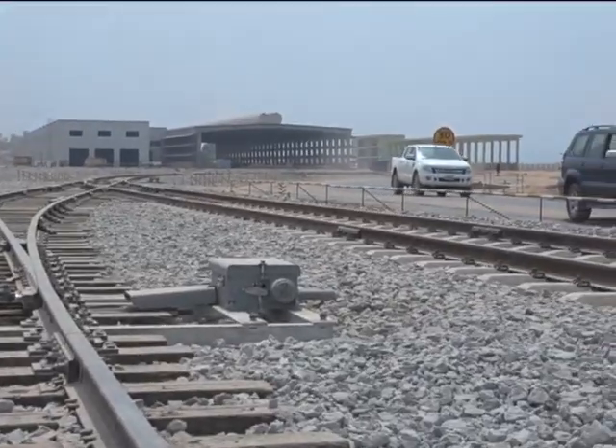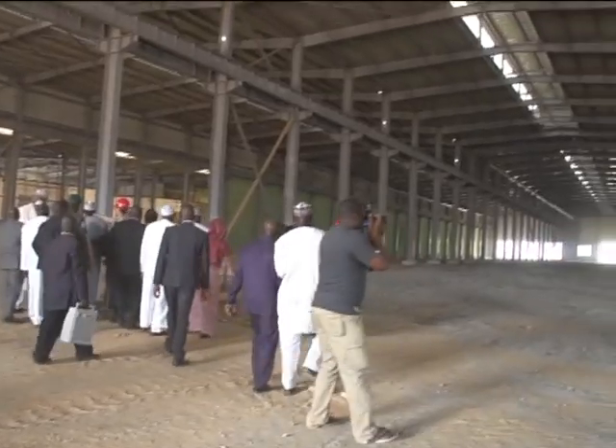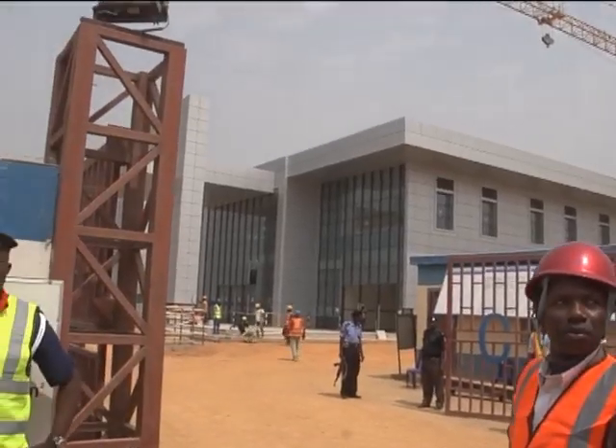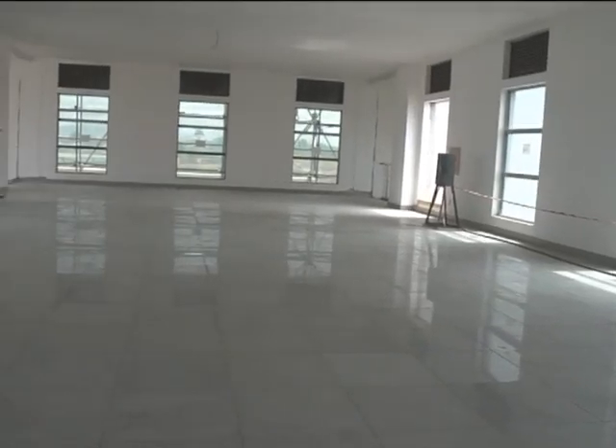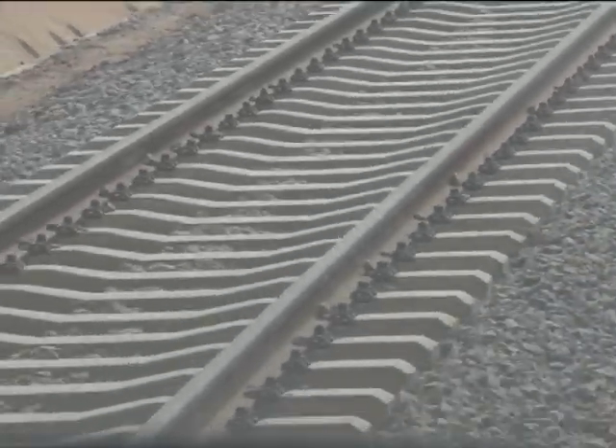The project is being funded with a $500 million loan from the Chinese Exim Bank, while the federal government is providing $323 million as counterpart funding. In Abuja, Amitairi Ikben, NTN News.